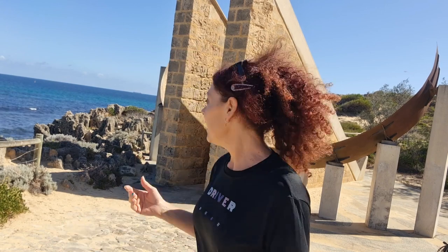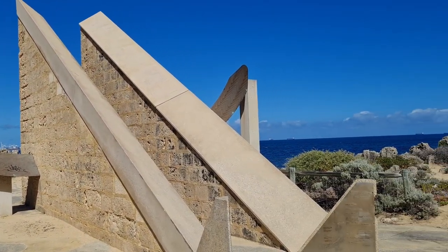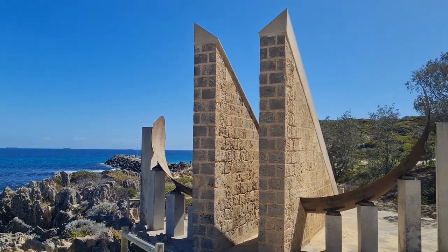I thought it would be a great location to do my forecast all about the total solar eclipse, right here at the Cottesloe Sundial. This is a beautiful structure built right on the edge of the coastline here at Cottesloe. It was built in 1988 and it took about five years to build, mainly by volunteers. It is a beautiful and unique structure, and one that also has a purpose — you can tell the time by looking at the shadow of the sun.